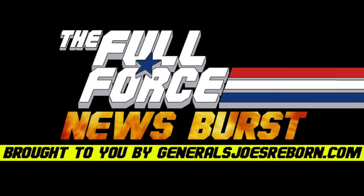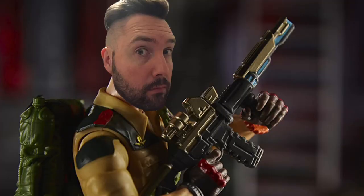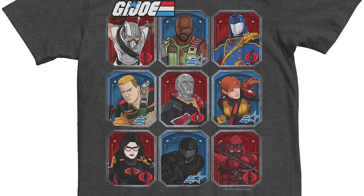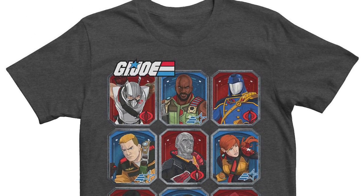It's the Full Force News Burst, brought to you by GeneralsJoesReborn.com with me, Diagnostic80. Coles drop a number of official G.I. Joe Classified Series t-shirts on their website.